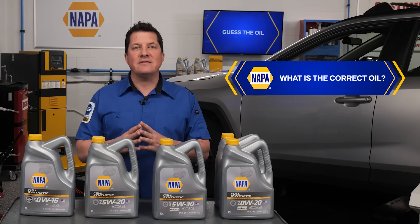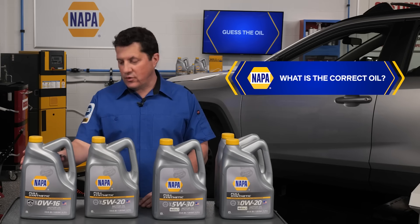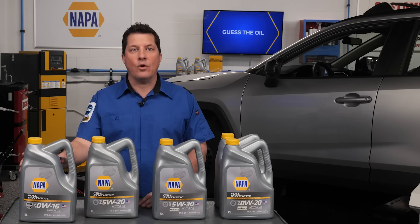The recommended oil is NAPA full synthetic oil 0W16, due to these requirements and the customer's overall mileage.